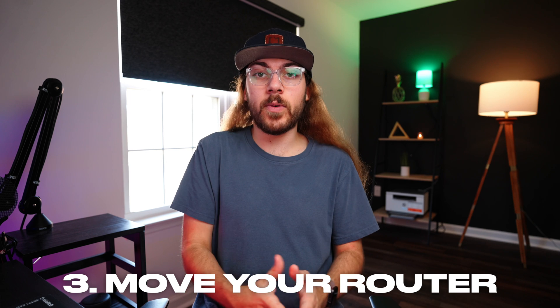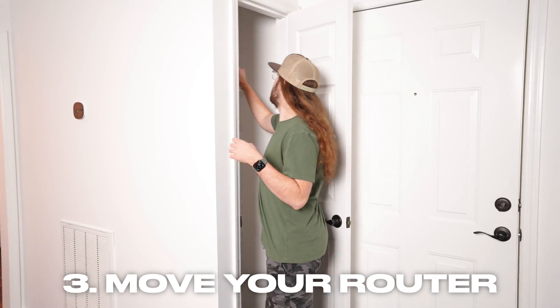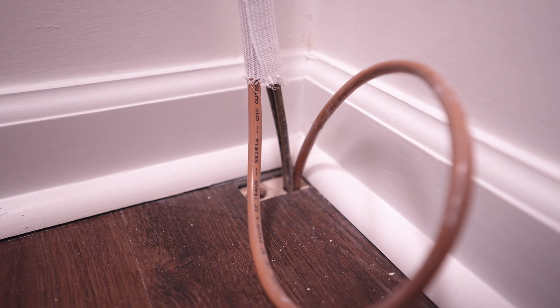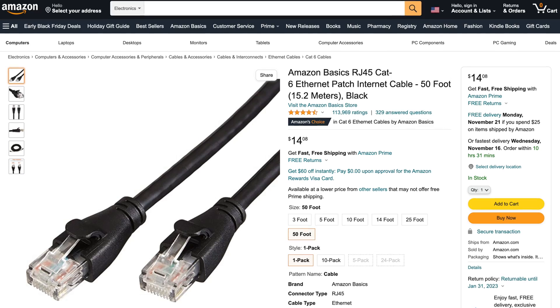The third tip is an easy change that anyone can try, and it's to move your router to a better location. If it's currently located in a cabinet or small closet, move it into an open space if possible. Sometimes it's not possible to move your router depending on where the internet connection comes into your house, but if you have any flexibility with location, get it out of tight spaces and move it into an open area. You may need to buy a longer Ethernet cable to do this, so we'll have what I would recommend linked below.